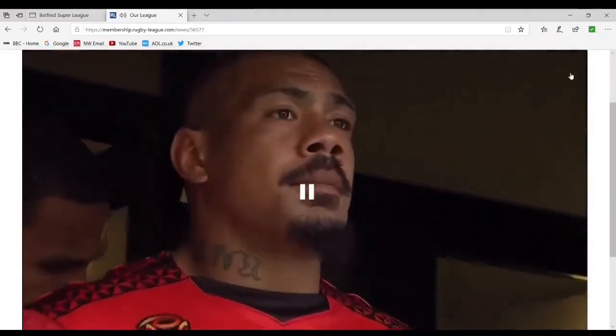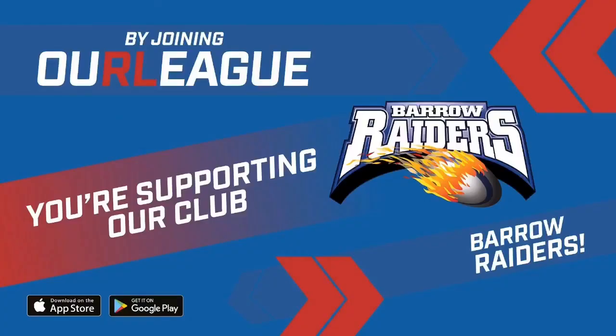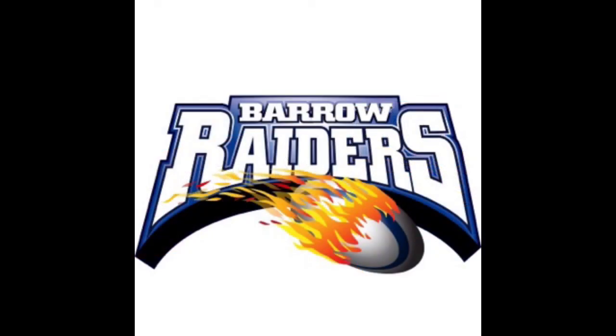Don't forget, by joining Our League you're supporting our club. It's important that you put all of your details in — email address and telephone number. That way, by registering your details, you're helping Barrow Raiders. Let's make sure we stay ahead of those teams that are just tucked in behind us. Thanks for your help.